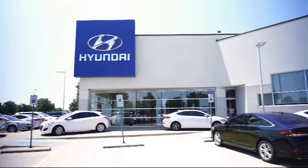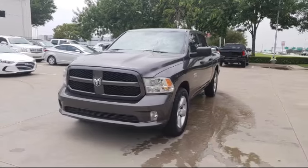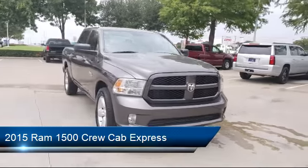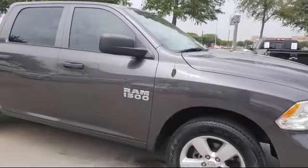Welcome to Vandergriff Hyundai. Here's a look at another one of our great vehicles from our inventory. It comes equipped with air conditioning, traction control, side airbags, power windows, anti-lock braking, tilt steering wheel, and has less than 30,000 miles on the odometer.